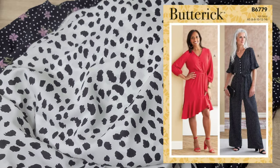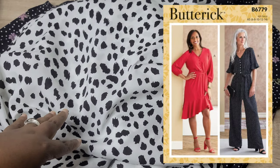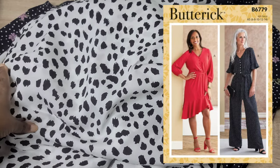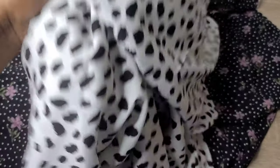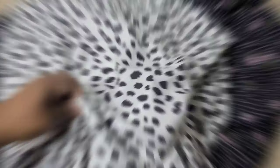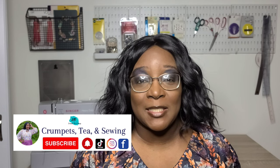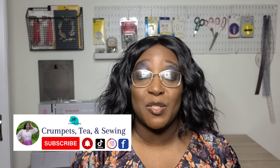That is my video on fabric and pattern pairing — my thoughts and ideas for these fabrics. Let me know if there are any patterns out there that you think would look great with any of the fabrics I shared today. That's it for today's video. I hope you all enjoyed yourselves. If you did, please give this video a big thumbs up. If you're new to the channel and you like today's content, please consider subscribing. I hope you all have a happy and blessed week. Bye bye!